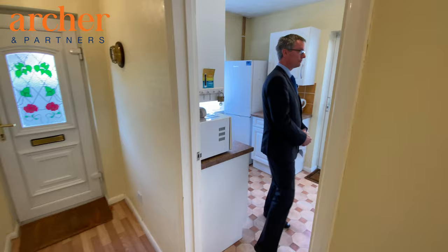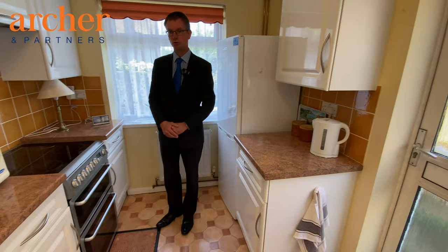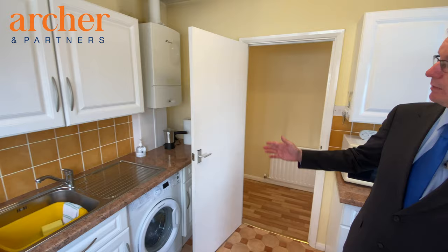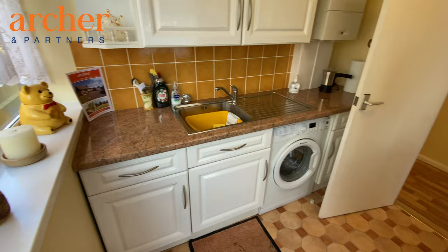Through to the kitchen, which is a double aspect room with plenty of cupboards and drawers and work surfaces. There's an integrated dishwasher as well as space for appliances — washing machine, cooker and fridge freezer. In the corner is a wall mounted combi gas boiler which has recently been serviced, and there is access to the side which leads to the rear gardens.